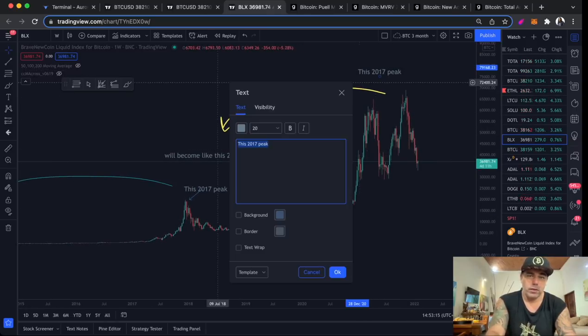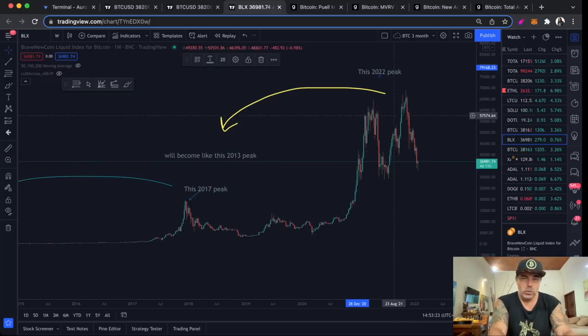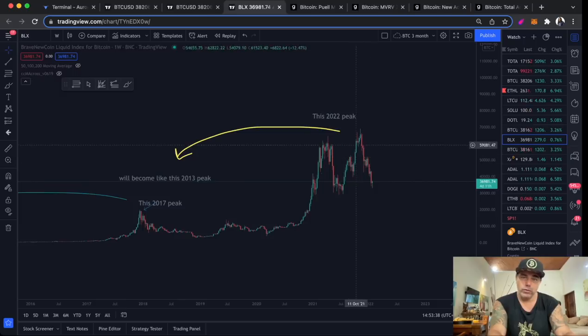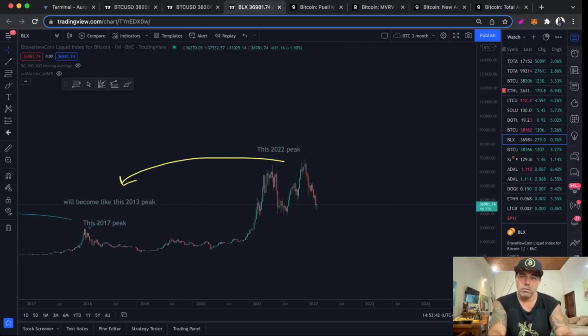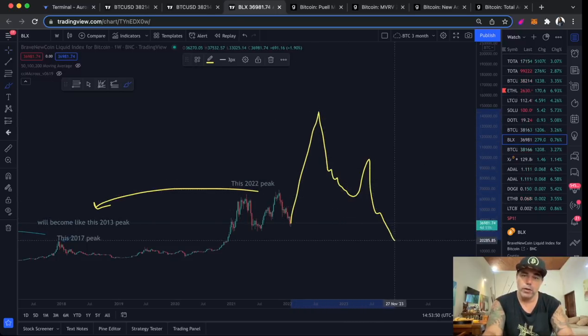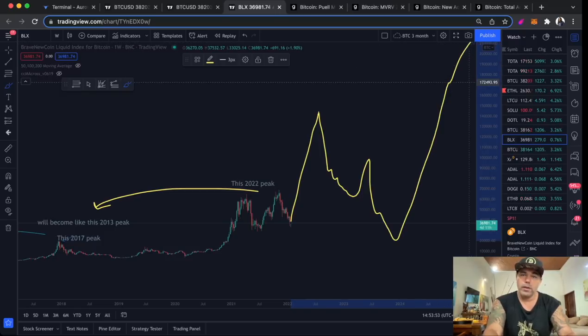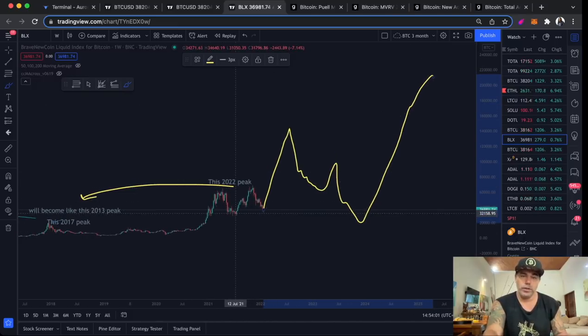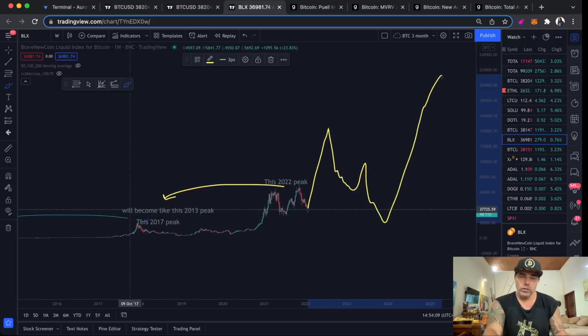So this peak that we see now — let's call it the 2022 peak — this peak will in the future, in my opinion, also look like nothing. Because I believe that if we get a blow-off top at around 100k and we go four years further, the peak will be above 100k. We get a blow-off top, we go down, and we come back up — and in that new peak, this current peak again will look like nothing. After four years, it will become a small peak again. That is what I believe Bitcoin will do in the long term.